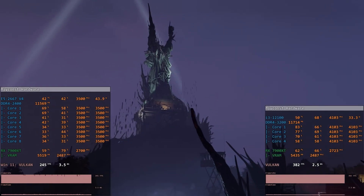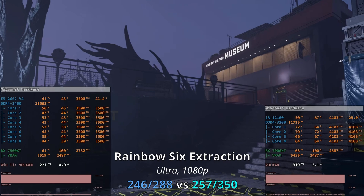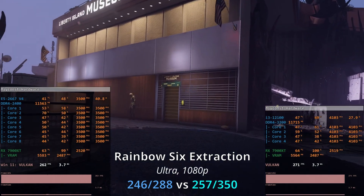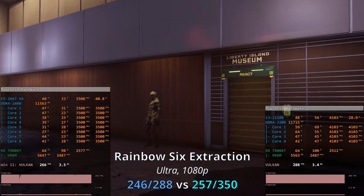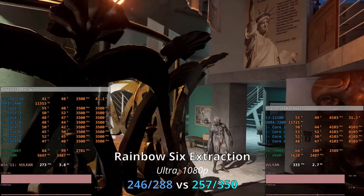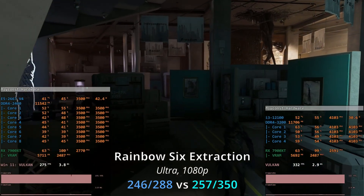The next tested game is Rainbow Six Extraction, and this is a perfect example where the Core i3 is more than 20% faster than the Xeon E5, but no one really cares because both CPUs deliver more than 200 FPS minimum. Testing ultra graphical preset with the RX 7900 XT, we get 246 and 288 FPS with the Xeon E5, and 257 and 350 FPS with the Core i3. On average the i3 is about 22% faster, but honestly I don't think anyone could distinguish 288 from 350 FPS.